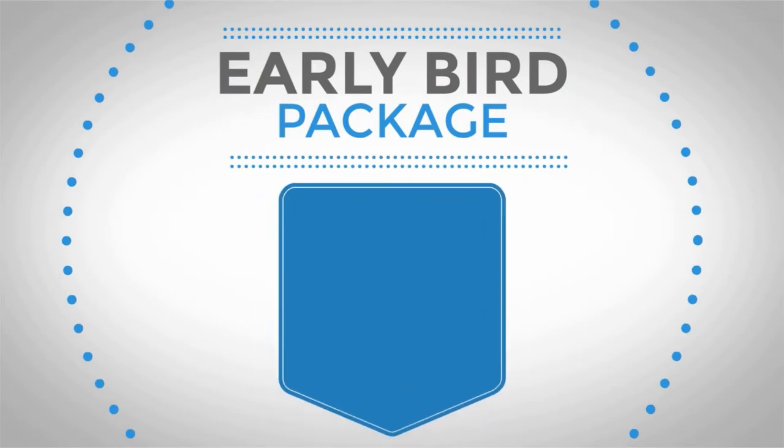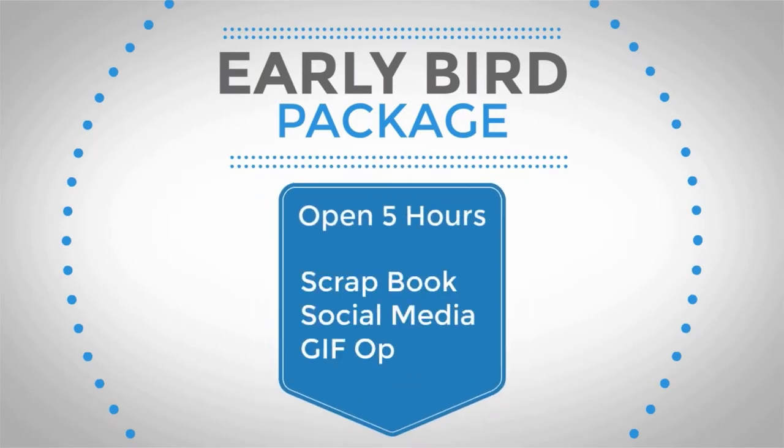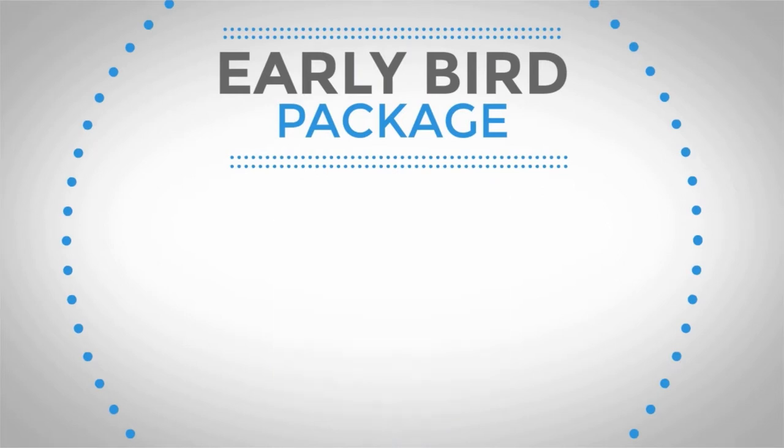The early bird package includes all the fun social media options, GIF animations, the scrapbook, and a whopping five hours of photo booth time, keeping it open all night. This normally adds up to $1,374, but it's yours for just $9.99. Just tell me you're interested and I'll check if you qualify.